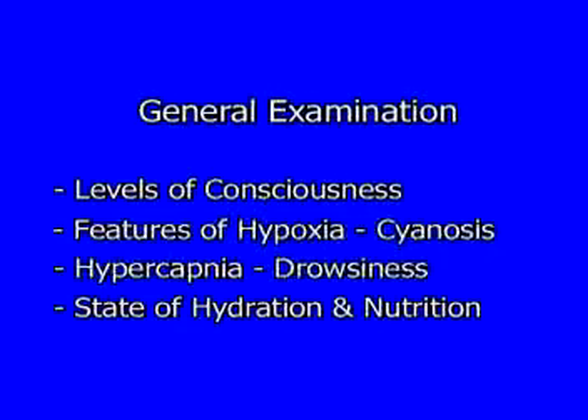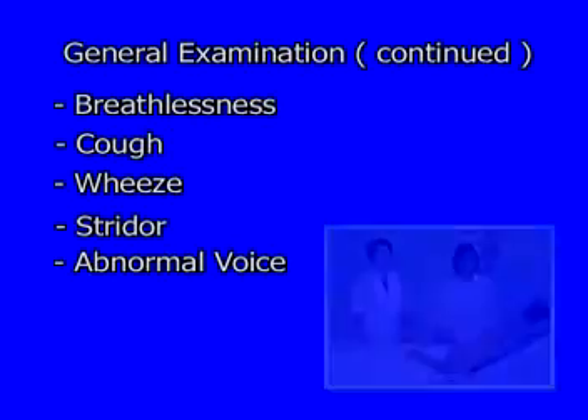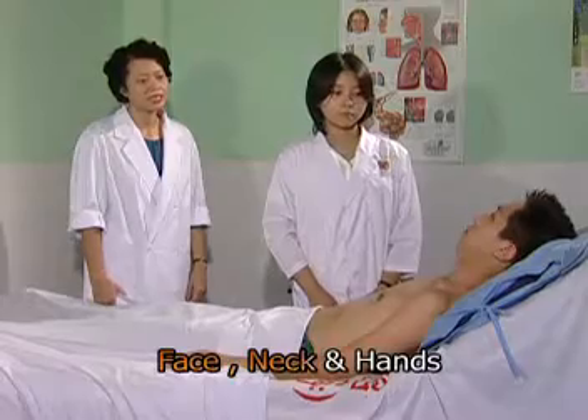General examination may reveal a number of features related to respiratory disease, like level of consciousness, features of hypoxia, hypercapnia, state of hydration and nutrition. It is very important to note whether the patient can breathe comfortably. Note any breathlessness, cough, wheeze, stridor, and abnormality of the voice. Inspect quickly the face, neck and hands.